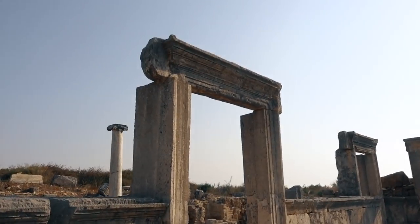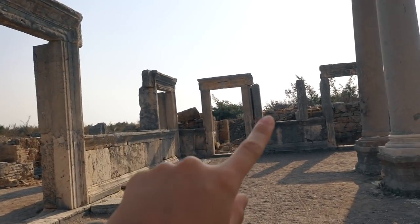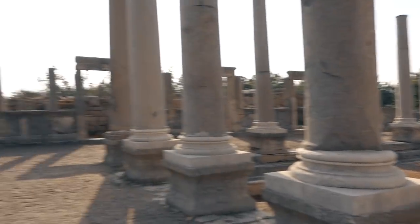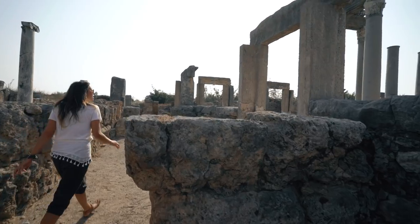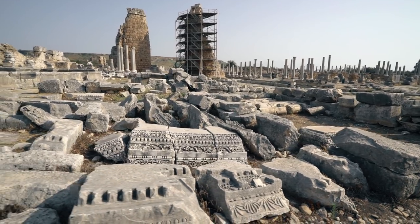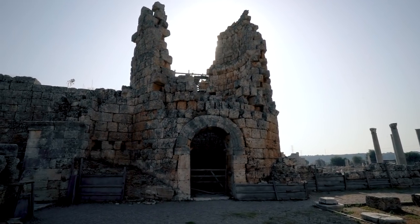As you can see, these are the entrances to the shops — these are all various shops here on the Agora. There's the center. You can really picture how this marketplace took place. It's in such amazing condition.